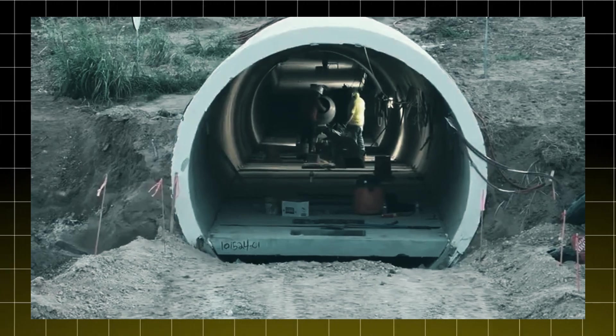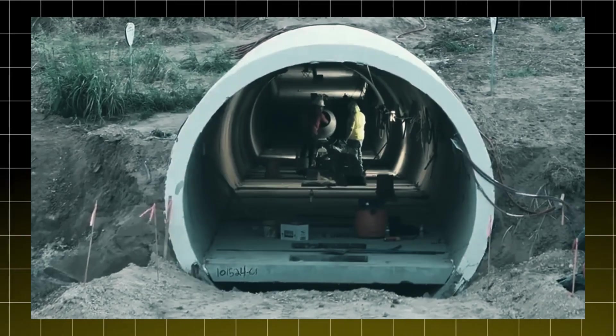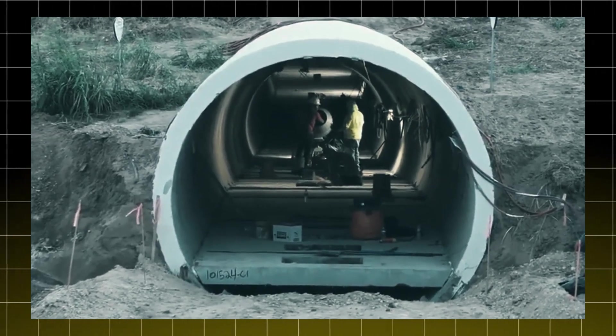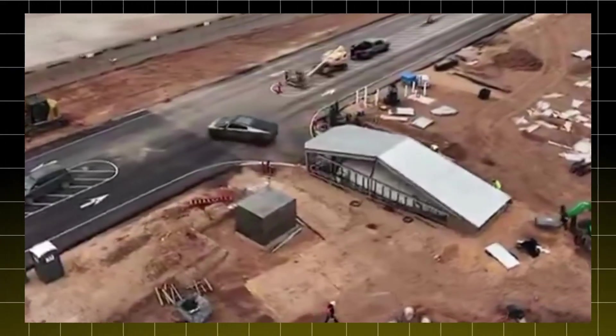Imagine a secret tunnel, hidden beneath the Texas soil, where the future of electric cars is being shaped. Now, picture the moment when the first Cybertruck emerges from the depths, like a scene straight out of a science fiction movie.